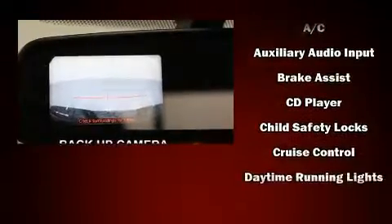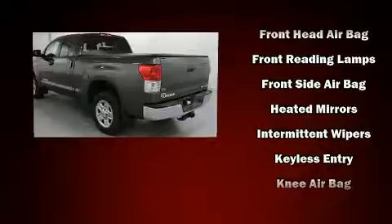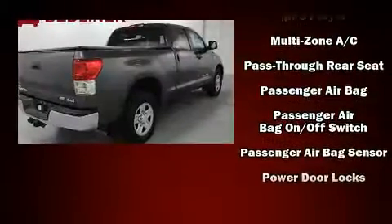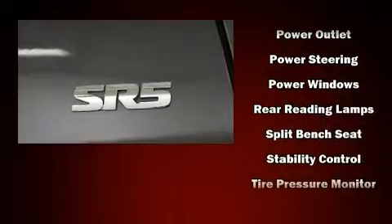Audio features include a CD player with MP3 capability and six well-positioned speakers. Toyota also prioritized safety and security by including head curtain airbags, front side impact airbags, traction control, brake assist, ignition disabling, and four-wheel disc brakes with ABS.